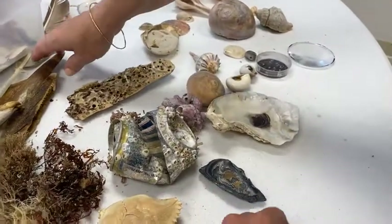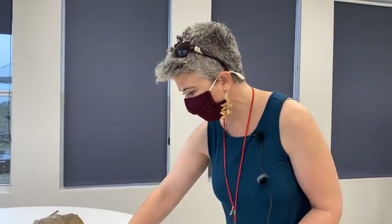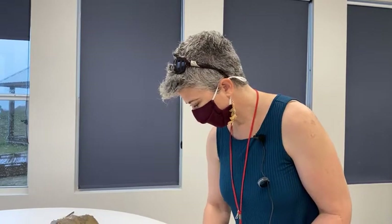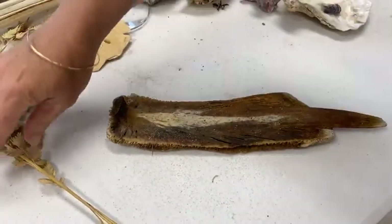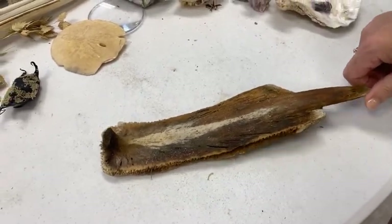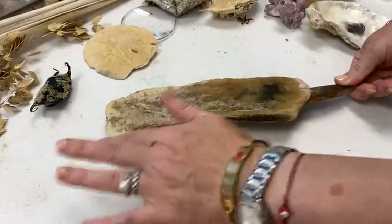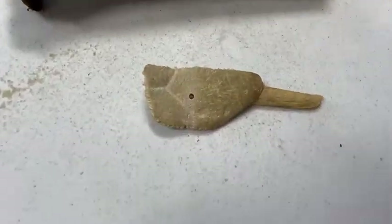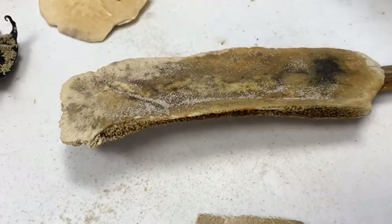What about bones that people might pick up on the beach? There are some things you're prohibited from collecting. This is an example of something that can be found on our beaches sometimes, but you are prohibited by law from collecting it because it comes from a protected species. I'll give you a second to look at this and think about what it might remind you of — is it bone? Is it stick? Is it shell?